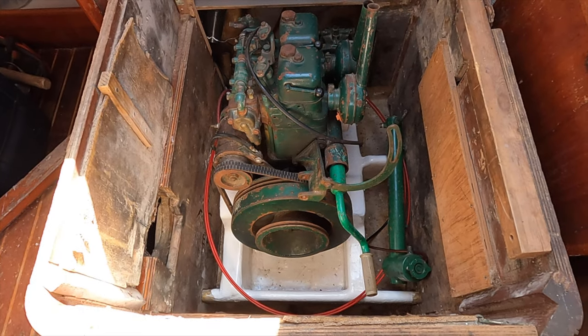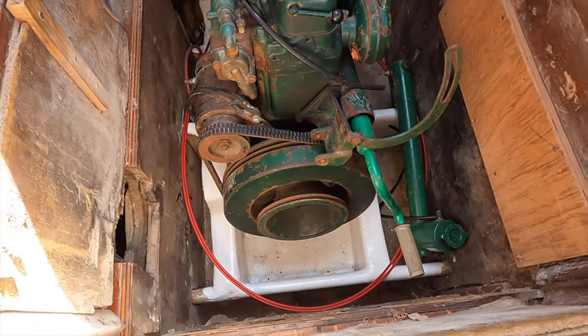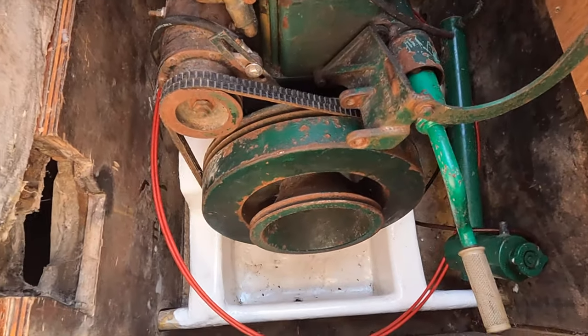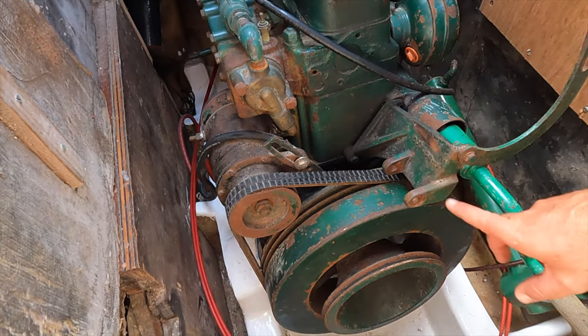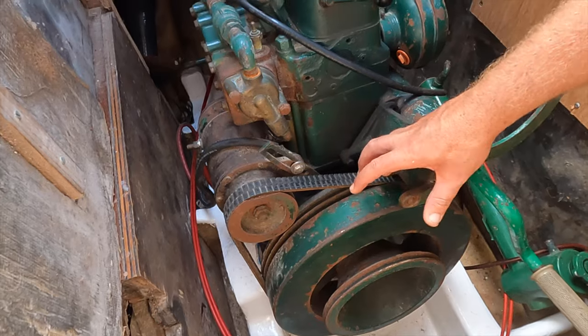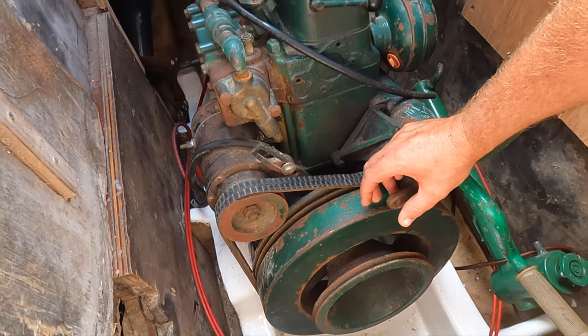So here we are now, working on our engine, a Volvo Penta MD2B. We're trying to fit on a pulley-driven water pump and an alternator to charge the battery. The alternator fits here — the body is here and over here, and this is where the alternator goes.